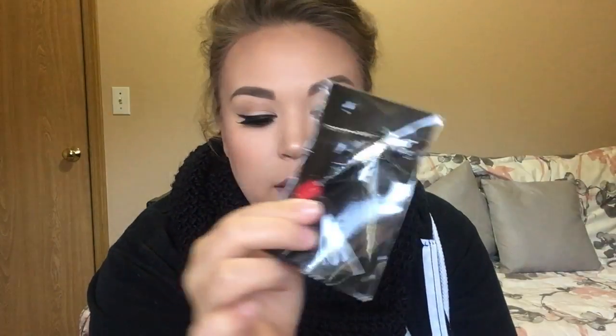The Born This Way Concealer, and I got the shade Light. I'm really excited to try this. And a little Makeup Forever Lipstick Necklace — there's like ribbons and stuff in here.